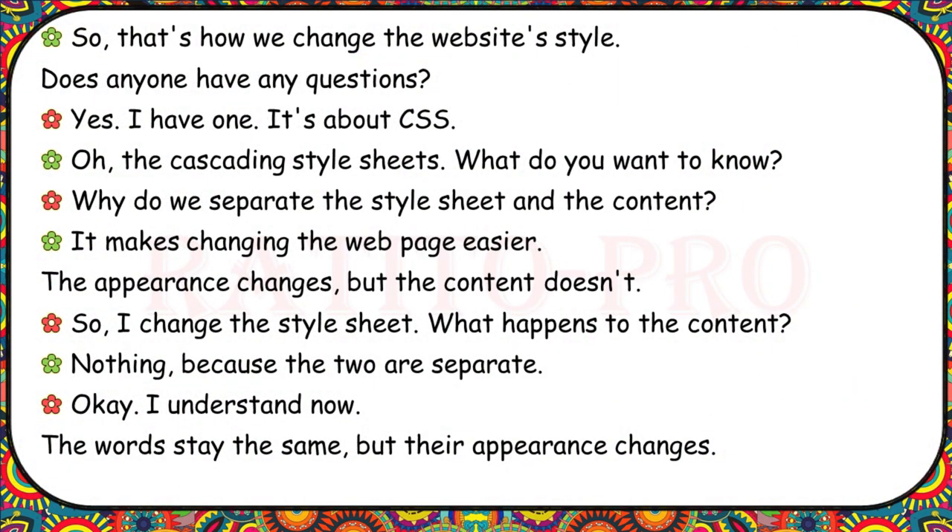That's how we change the website's style. Does anyone have any questions? Yes — it's about CSS, the cascading style sheets. What do you want to know? Why do we separate the style sheet and the content? It makes changing the web page easier. The appearance changes, but the content doesn't. So if I changed the style sheet, what happens to the content? Nothing, because the two are separate. The words stay the same, but their appearance changes.